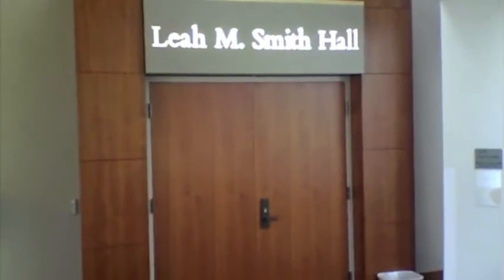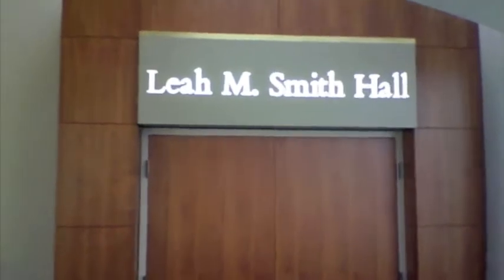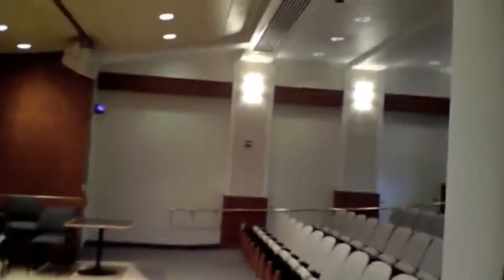Just got renovated recently, in the last year. Leah Smith Hall, okay. Yeah, nice.